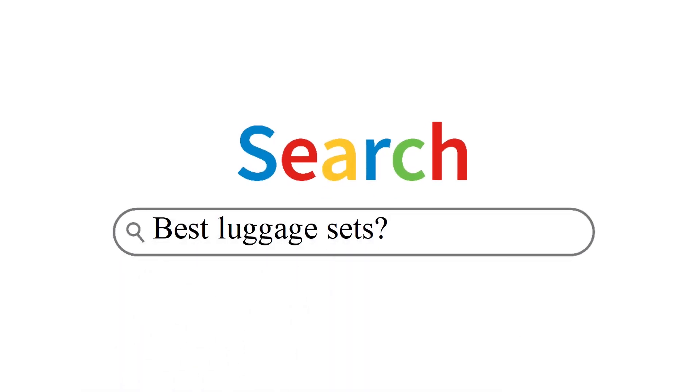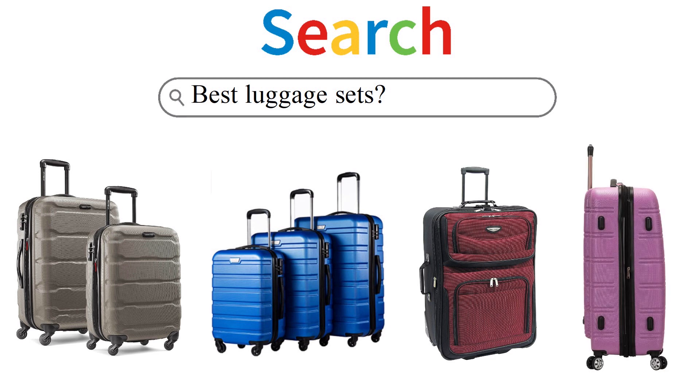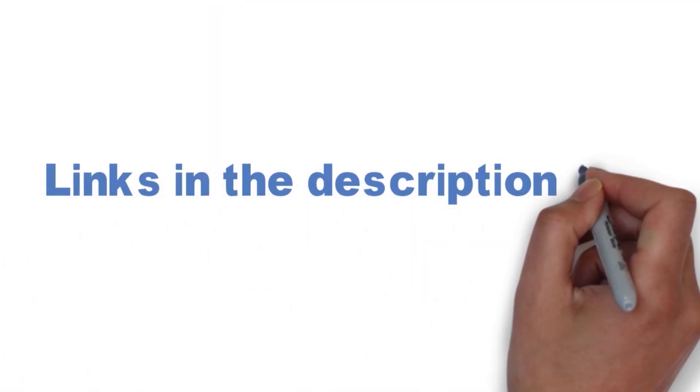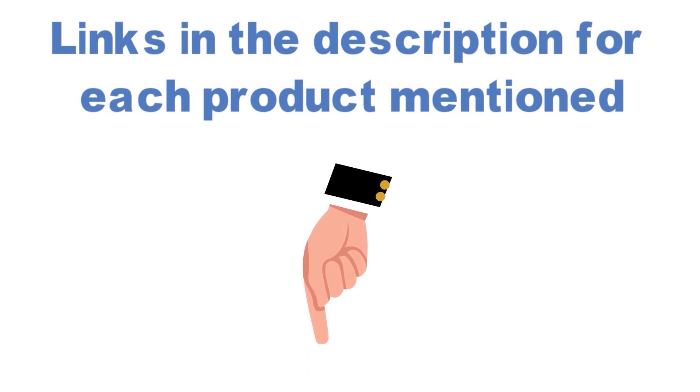Are you looking for the best luggage sets? In this video, we will look at some of the top luggage sets on the market. Before we get started, we have included links in the description for each product mentioned, so make sure you check those out to see which is in your budget range.